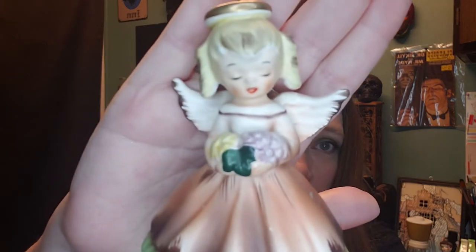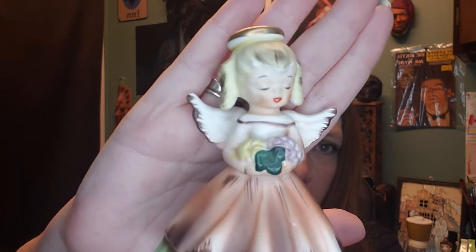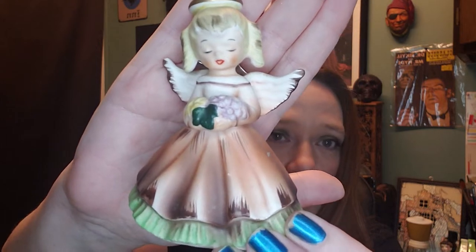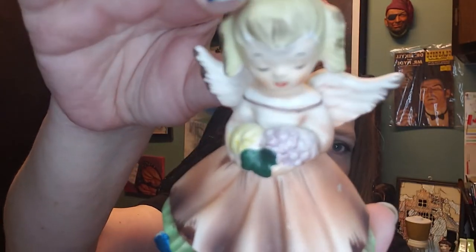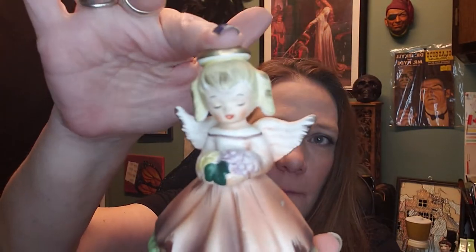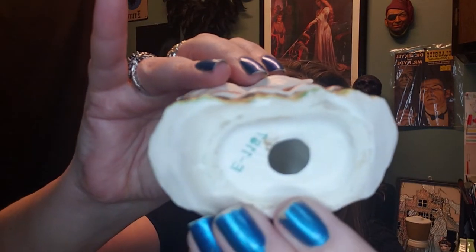Speaking of angels, I have never ever found one of these intact. Her wings are there, her cute little face — I'm going to call it an ivy leaf she's holding. I think she's kind of a harvest girl, carrying a nice little abundance of goodies. There's her stamp on the bottom. She's in fabulous condition. I never find them — I must have channeled my luck when I found this one.